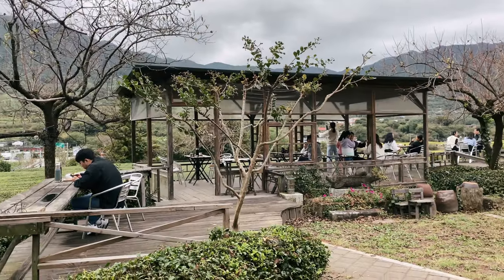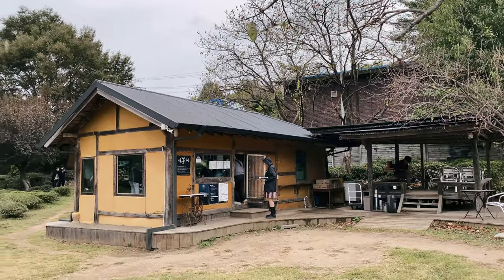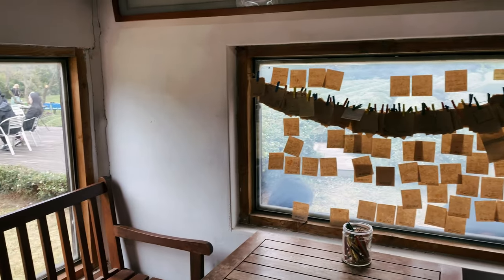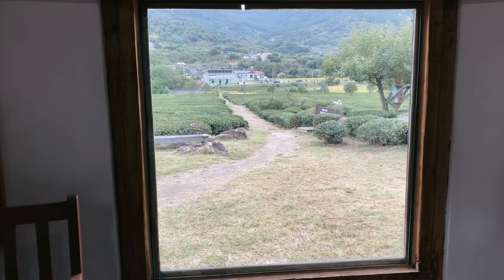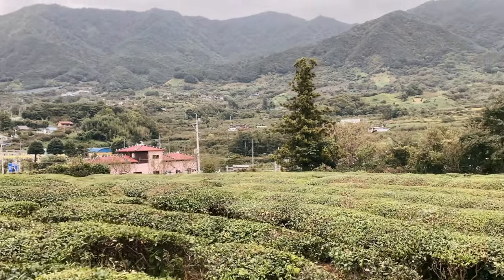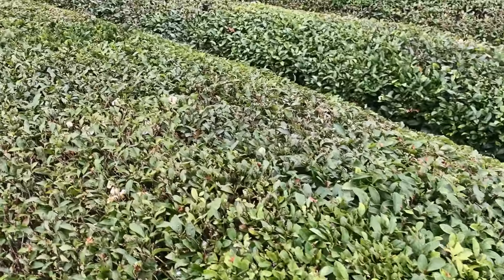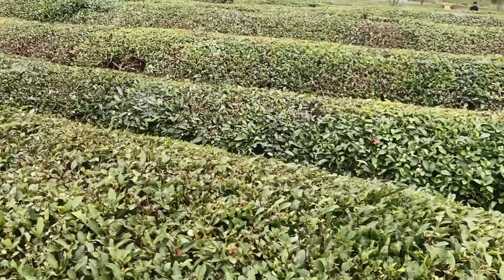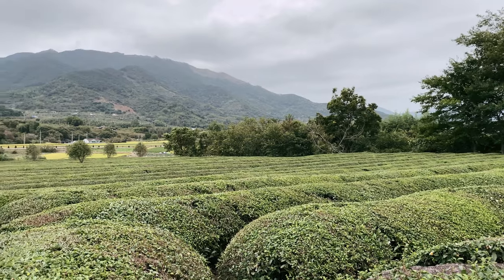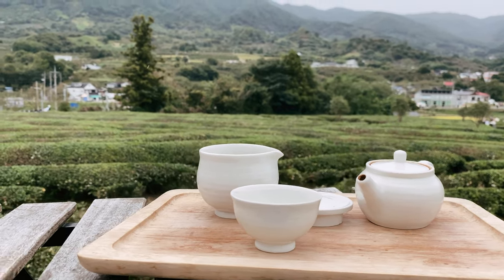Our next stop was a green tea field with a small tea house called Mae'am Jae Da Won. Luckily the rain stopped briefly so we could have a short walk through the field and enjoy our self-brewed fresh green or black tea outside.